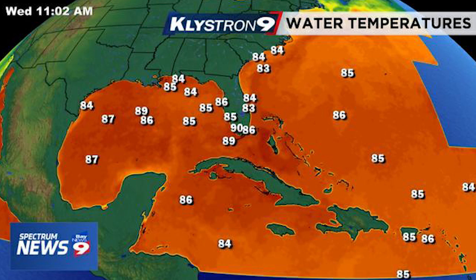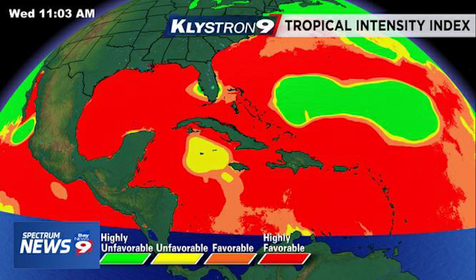Now looking at our tropical intensity index, you see a whole lot of red, which means highly favorable conditions for the entire Gulf of Mexico, pretty much the entire Caribbean, and almost the entire east coast. So things are very favorable for development within all of these regions.